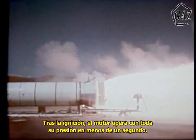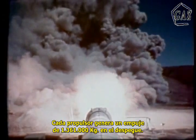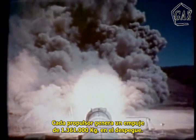After ignition, the motor is up to full operating pressure in less than one second. Each booster generates a thrust of nearly three million pounds at liftoff.